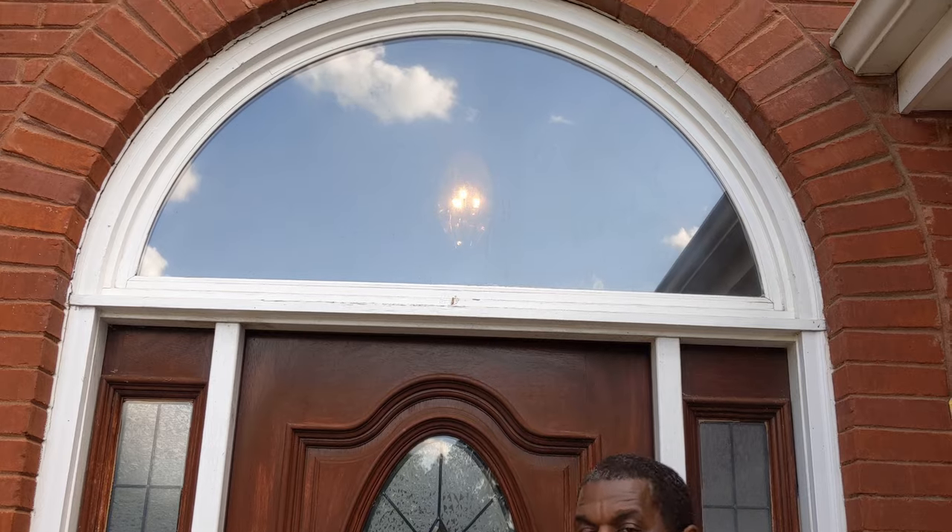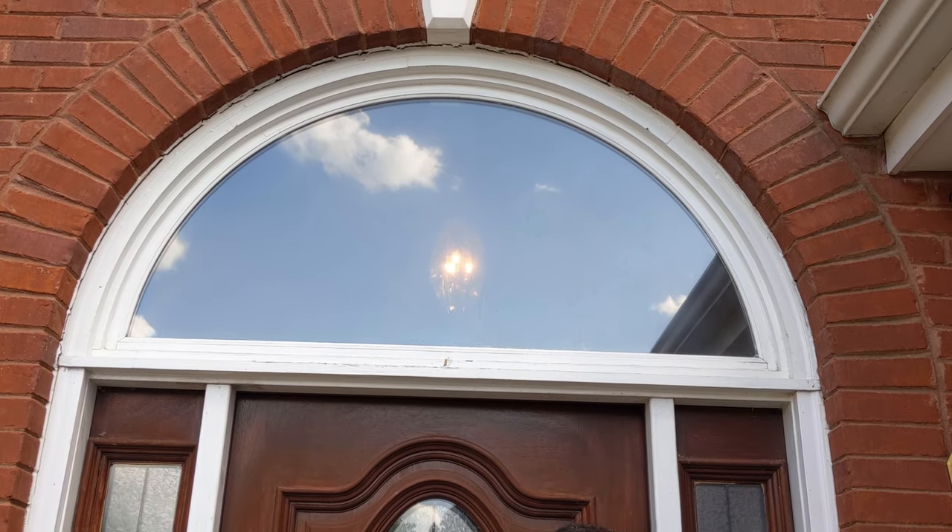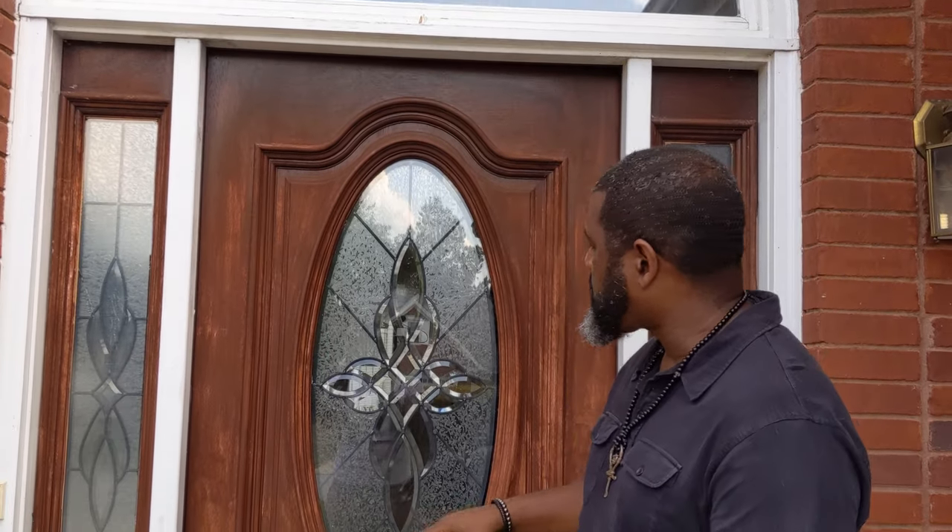Before we go inside, I want you to see this is a four-sided brick home. I love the way the archway is set up for your entryway, which gives it a nice appearance with the white accents and this beautiful door. So let's go take a look inside — this can actually be a four-bedroom home, and I'll show you why a little bit later.